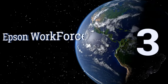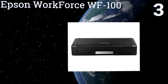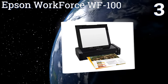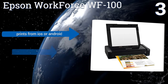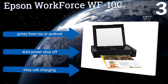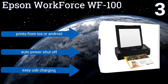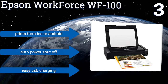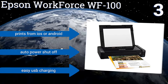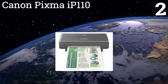Halfway up our list at number three, the Epson WorkForce WF-100 fits nicely in any briefcase and can easily be gripped and moved with one hand. It has an LCD touch screen for easy setup on Wi-Fi networks and works with nearly any mobile device to print professional documents or beautiful color photos. It'll print from iOS or Android devices and includes an auto power shutoff and easy USB charging.